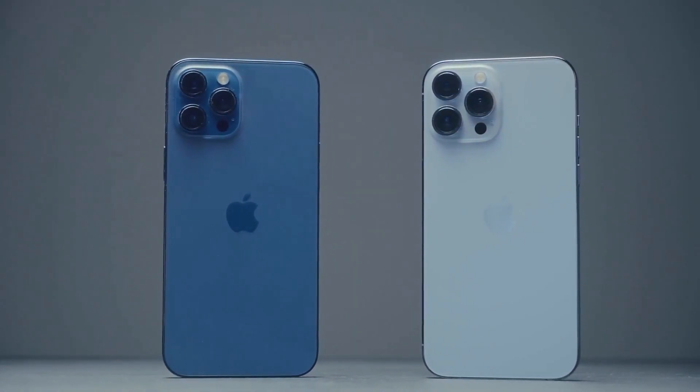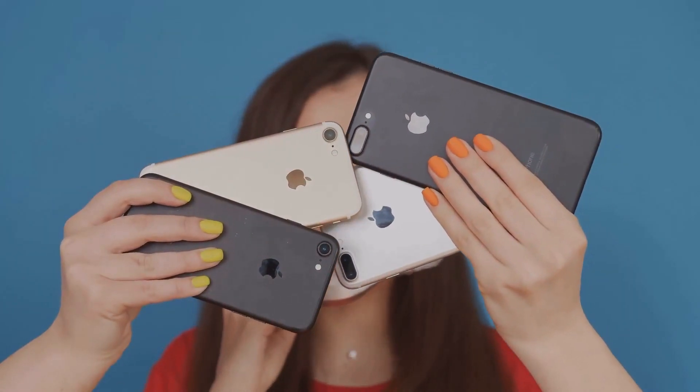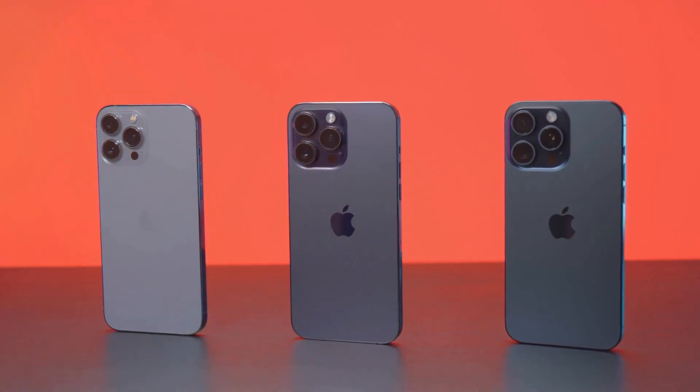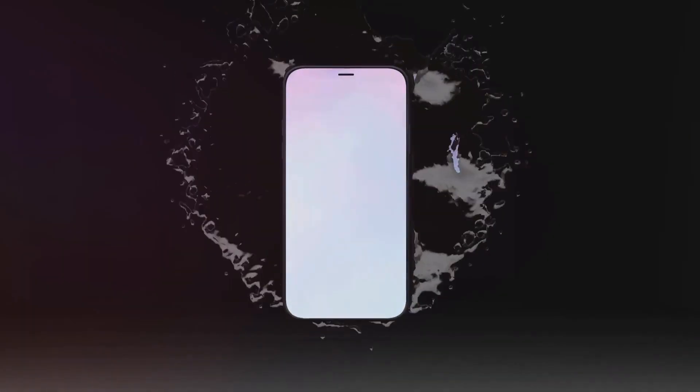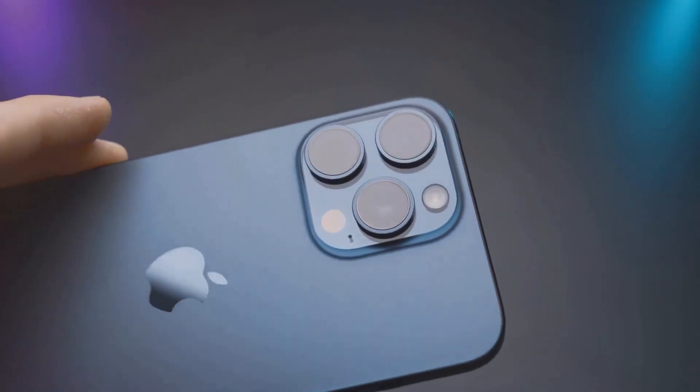But it's not just about looks. Expect Apple to step up the materials game too — think tougher glass, possibly even new finishes. And if you're someone who likes your tech with a splash of color, you're in luck. We're probably getting some fresh hues, because hey, who doesn't love a good color refresh?